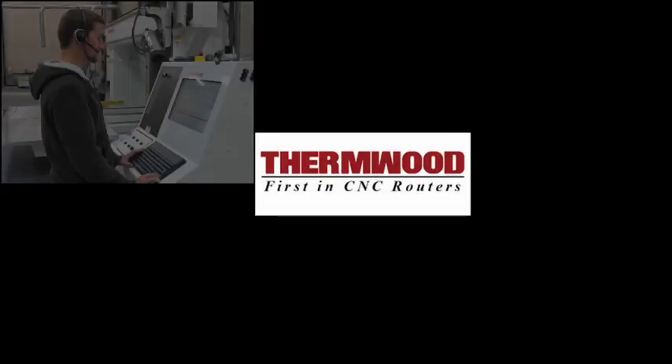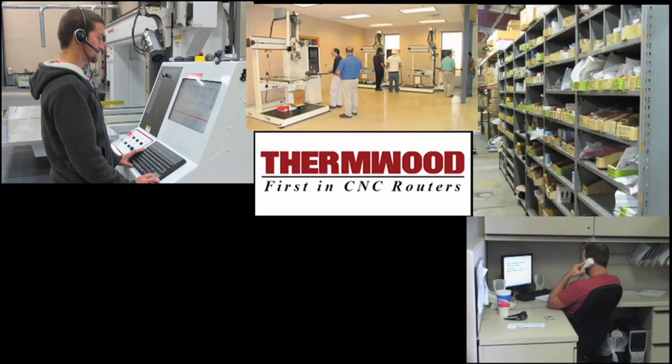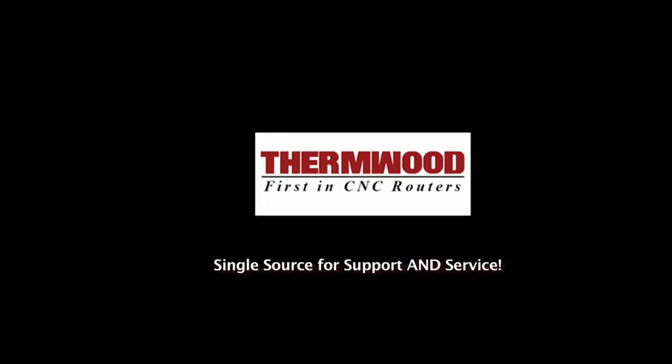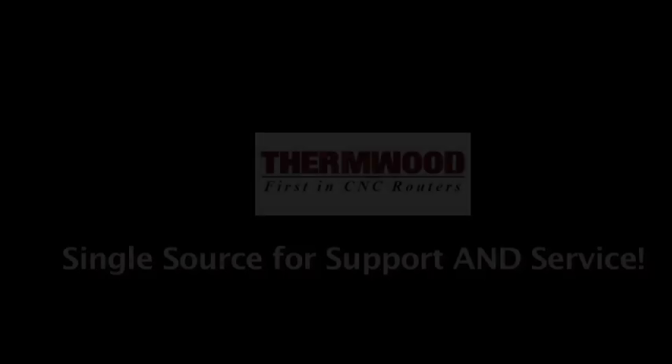Thermwood has an entire corporate division devoted to service and support. If you own a Thermwood, whether you bought it from us or from someone else, we will support it. Since Thermwood builds every part of its product including the control, no CNC router manufacturer is better able to support their customers than Thermwood.